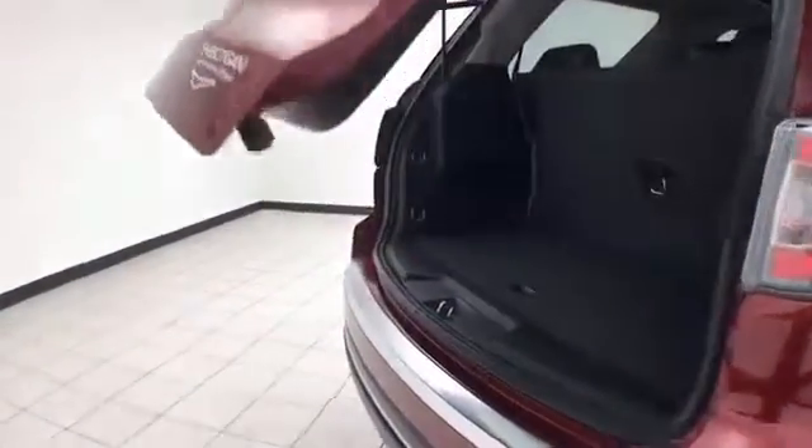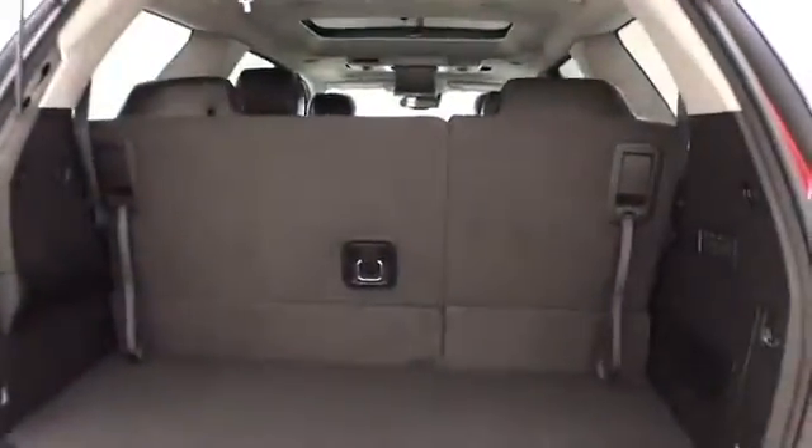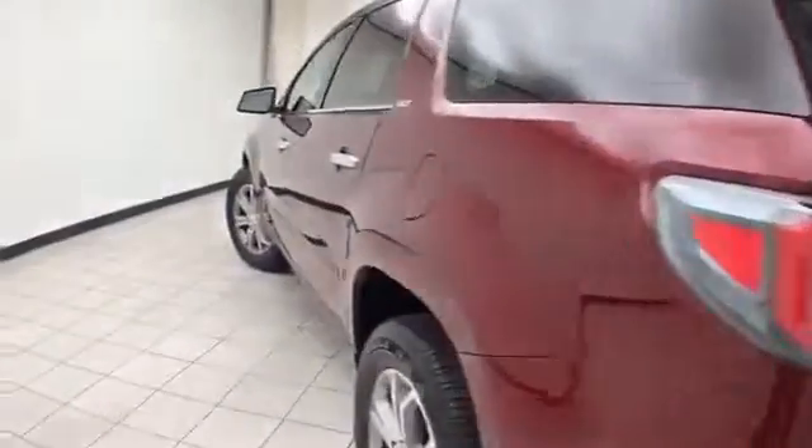Power liftgate for convenience, ample storage behind the third row, 60/40 split seat folds flat easily, giving you a lot of flexibility for cargo and passengers, with additional underfloor storage. Very clean — no dents or dings in the body.